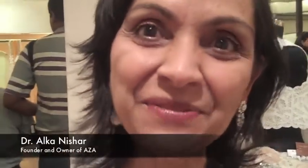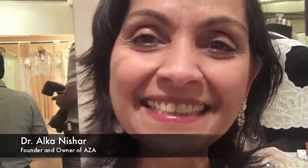Hi, this is Alka Nishkar. Welcome to Miss Malini. This afternoon we are at AZA launching Neeta Lula's new collection — all about the whites, the purity, the strength of being a woman, to celebrate Women's Day. I love the simplicity, the fabrics, the play of colours, and the timing as well. It's the perfect time to launch the whites and the collection.